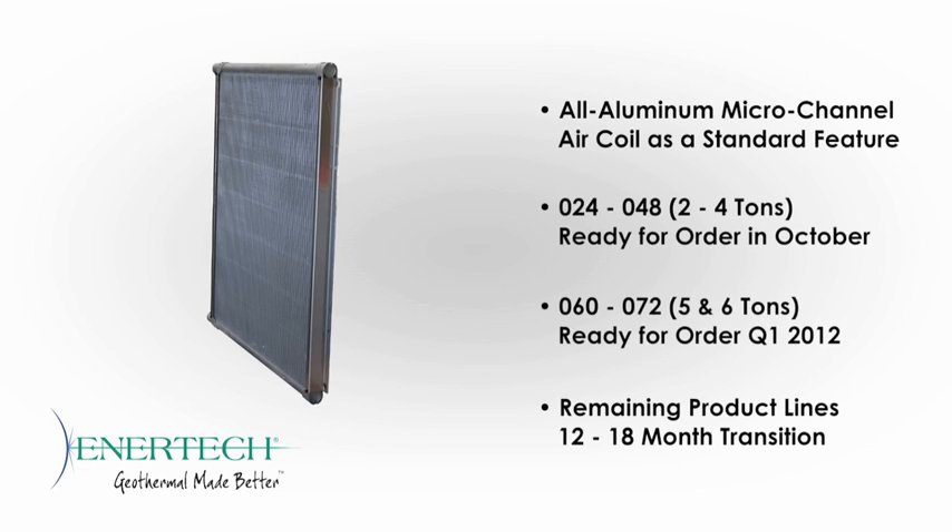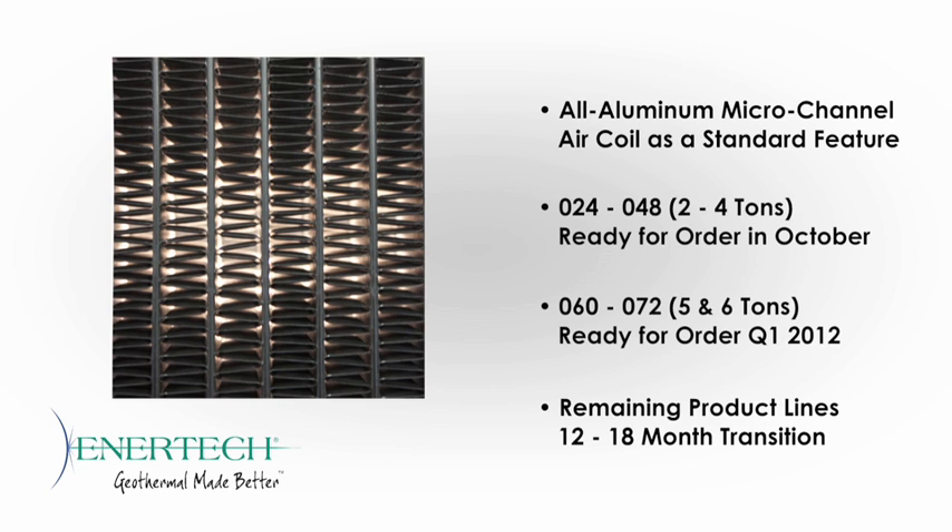Beginning this fall, our 2–4 ton XT Series products will be shipping with a standard, all-aluminum, micro-channel air coil. 5–6 ton models will follow early in 2012. We'll begin transitioning the rest of our product lines over to this new technology over the next 12 to 18 months.